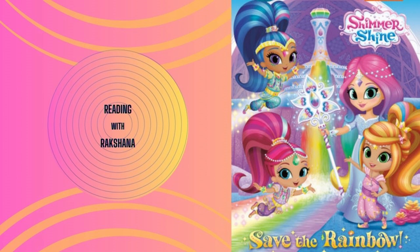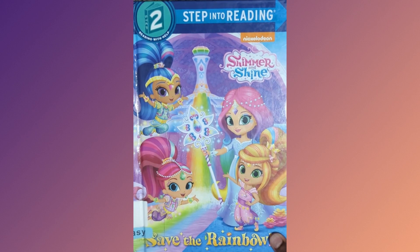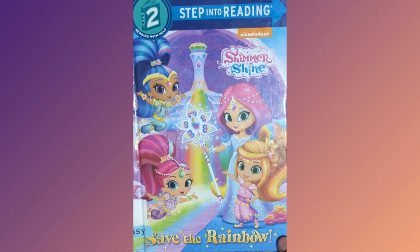Hi guys, welcome to Reading with Raksana. Today we are going to read the book Shimmer and Shine, Save the Rainbow.